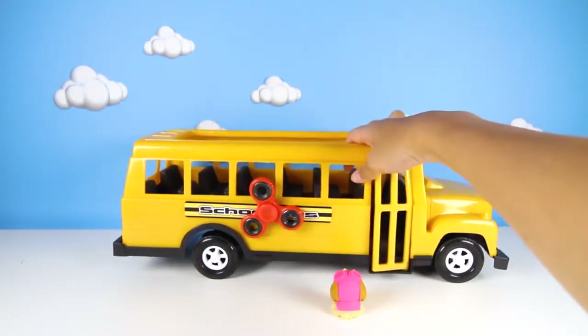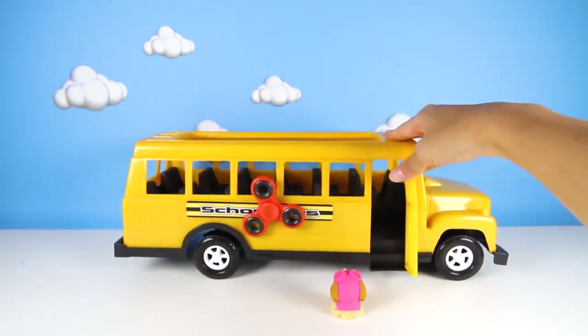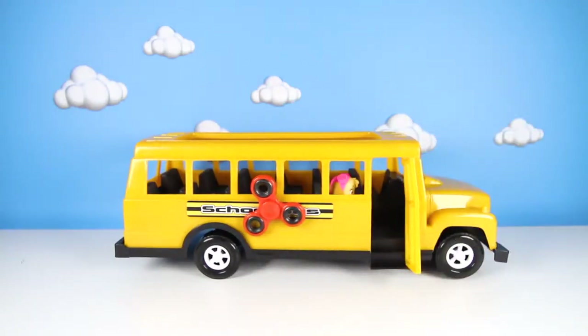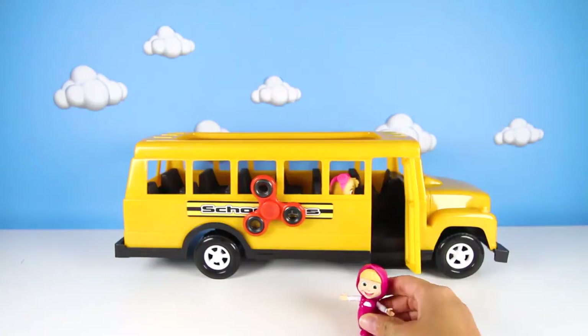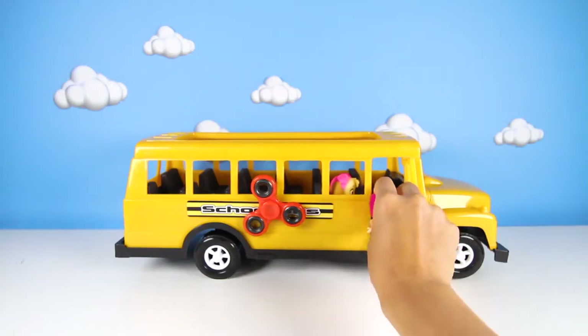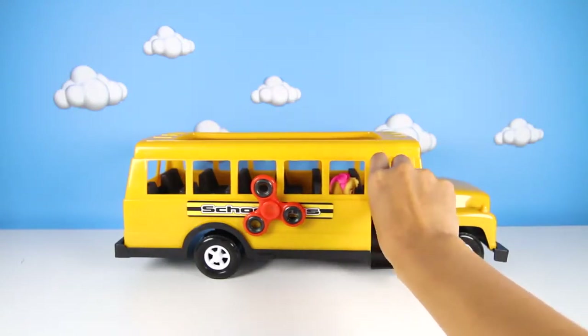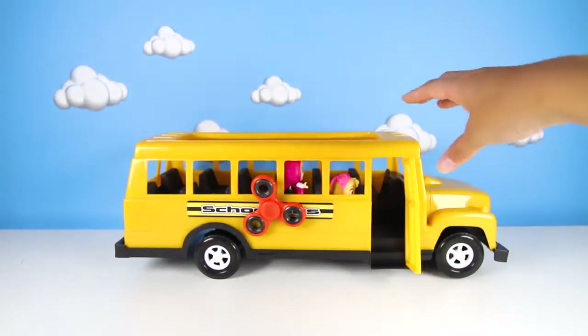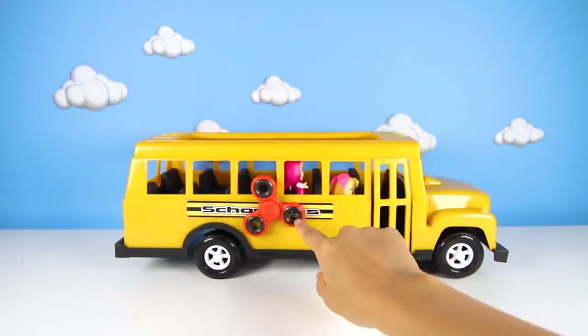Skye gets to go first! She usually likes to fly in her helicopter, but today she gets to go on the bus for the game! And now it's Masha's turn! Do you know the name of Masha's animal friend? Let me know in the comments! Skye and Masha are all ready! So it's time to spin the fidget spinner and start the magic school bus!